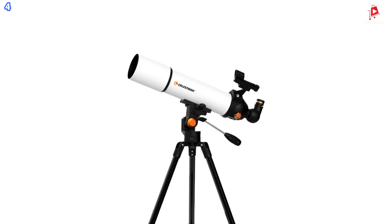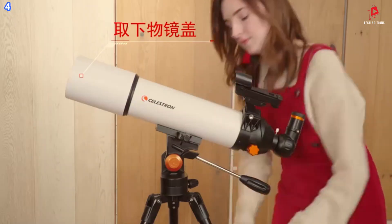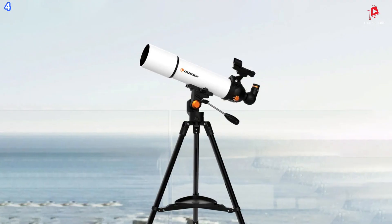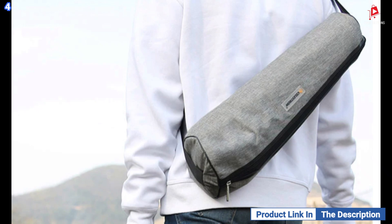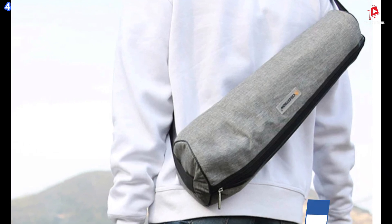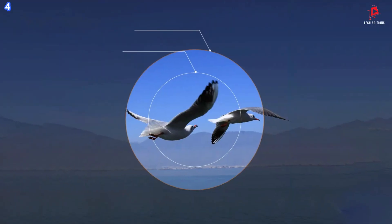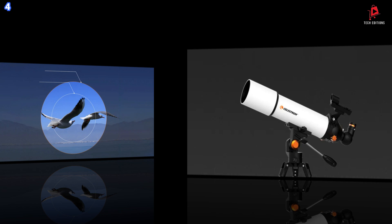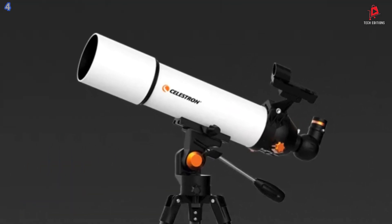This telescope is designed for quick and easy installation, so you can start observing in no time. With its portability and ease of use, it is the perfect telescope for beginners who want a high-quality yet accessible way to explore the night sky. The included mobile phone holder lets you instantly share your exciting moments with friends and family. The Celestron 80/500 Astronomy Telescope combines performance, convenience, and portability in a single package, making it a great choice for anyone interested in astronomy.